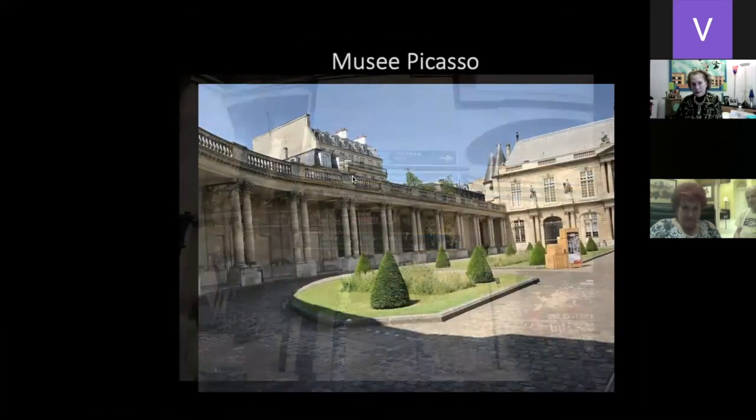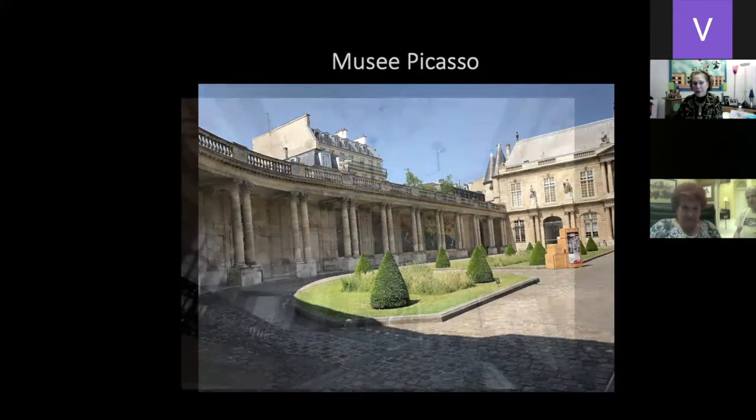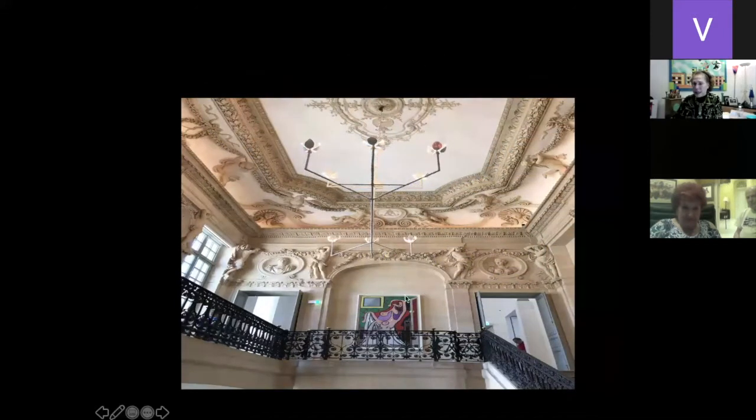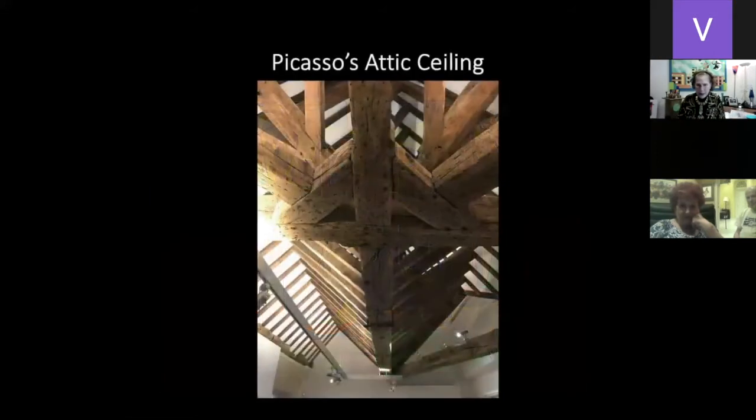A trip to Paris is not complete without going to the Picasso Museum, which is one of his homes. This is some building where he lived and his paintings can be found. This is the ceiling where you walk up a grand staircase. Picasso is all about the straight line — this is the 1930s. And look at the Egyptian influence: the profile of the nose, but two eyes. When you're in profile you can only see one eye — but the Egyptian influence, because in 1922 Howard Carter discovered King Tut's tomb and things became Egyptian.